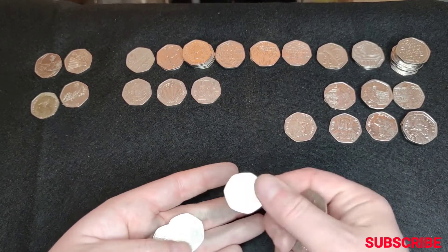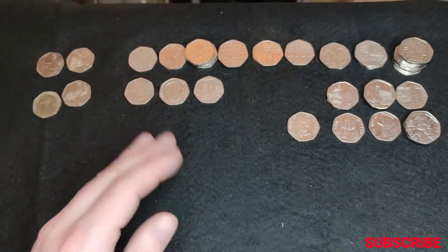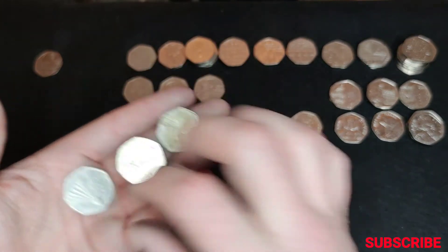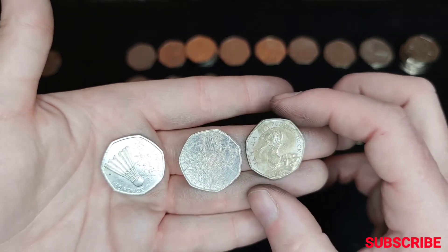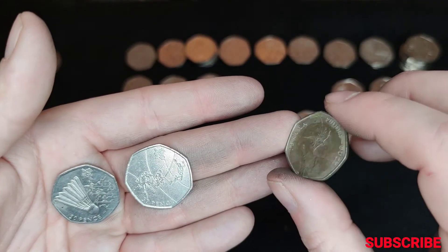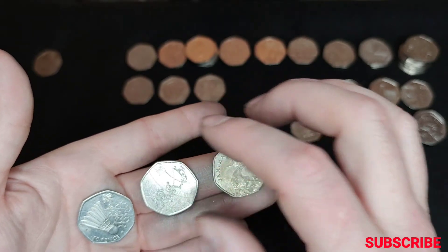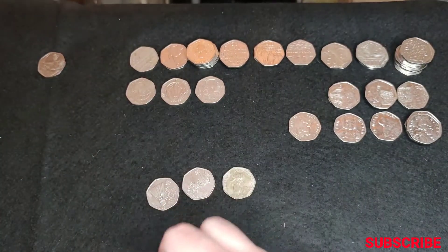Almost every bag had something in it. I'll tell you what — these two, three, have to be the star finds. Jemima Puddle Duck's not in the greatest of conditions, but again, there's one for the album. Basketball — that's another one for the album. I think we have the badminton. Wow, just going to check.